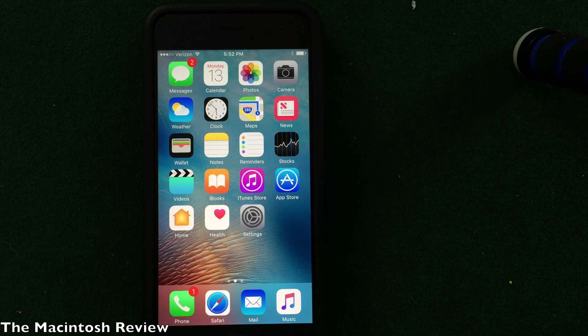Something a lot of you wanted was the ability to delete stock applications from the iPhone. Apple didn't officially announce this, but as you can see, you can actually delete Apple applications just like any other app. And don't worry — if you want to redownload one, it will be available in the App Store.